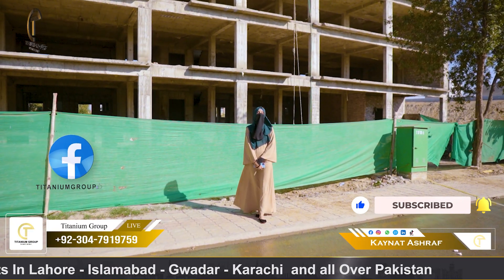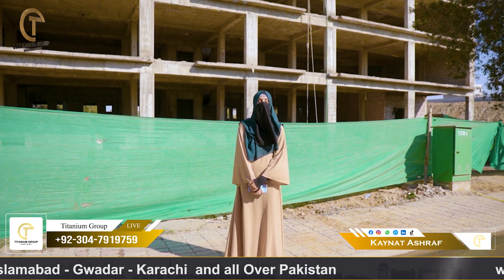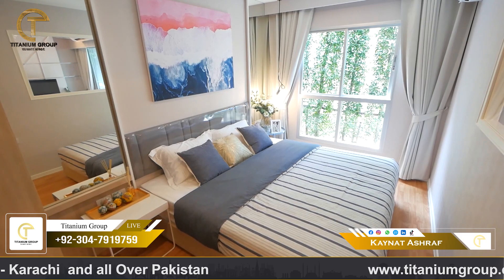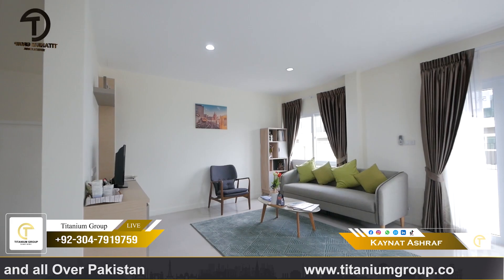If I talk about this project's floor plan, you will get commercial shops from the ground floor, and from the 6th floor onward there are studio apartments, 1-bed apartments, and 2-bed apartment categories.